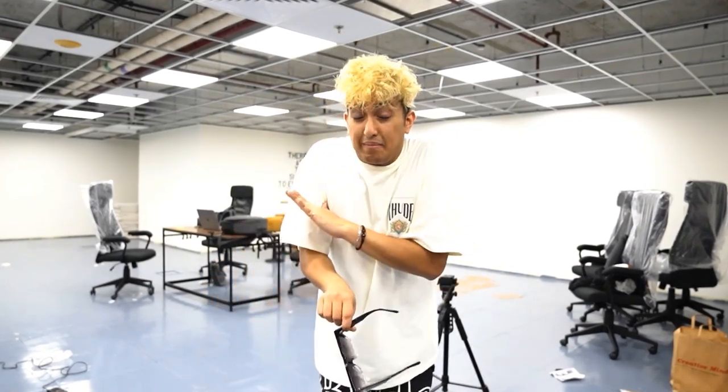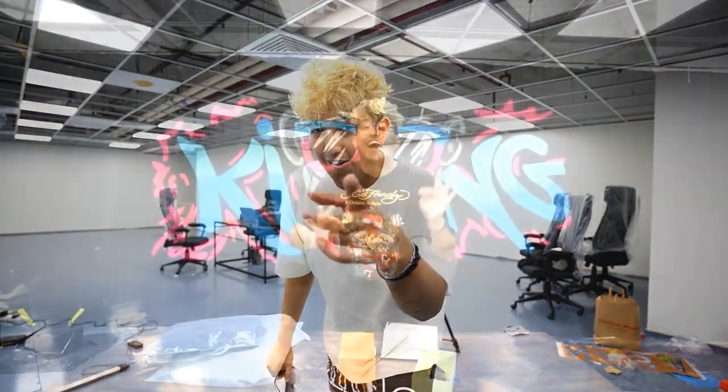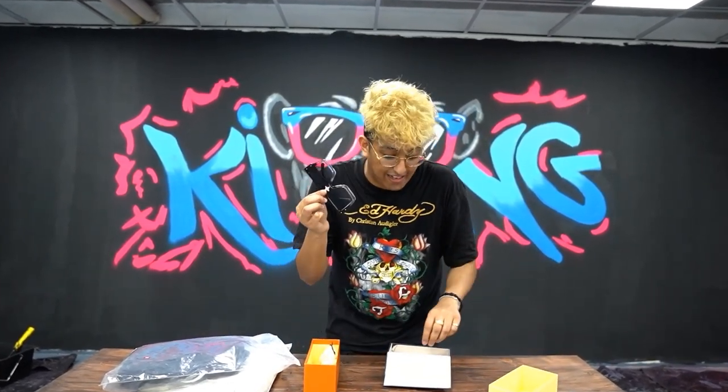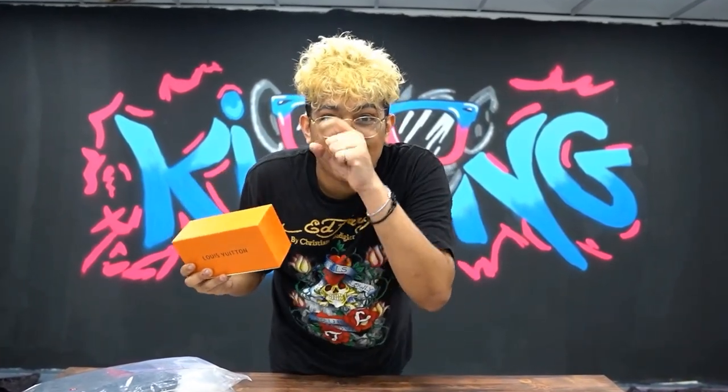I'm going to call one of my friends and pretend I'm gifting her something — she likes LV, so I'll clean up these sunglasses, invite her over, and tell her I got her a little surprise. Let's see if she falls for it. If she does, that means this mystery box passed the test. I've invited my friend over and I'm going to surprise her with these replica LV shades and tell her they're real.